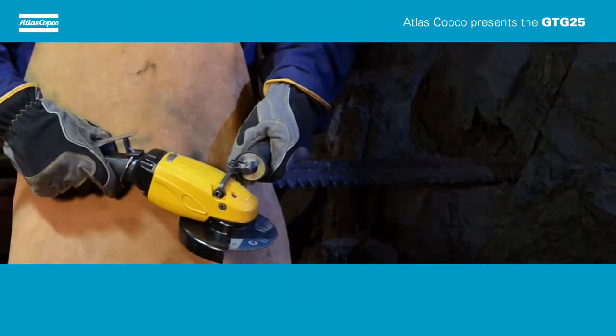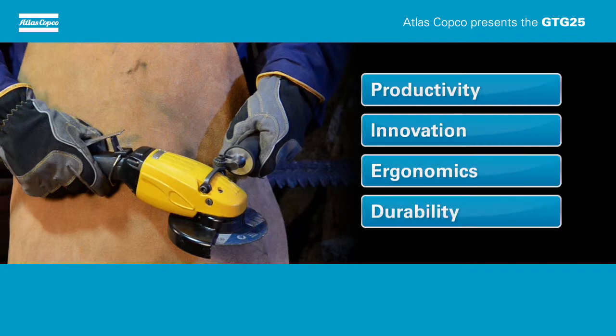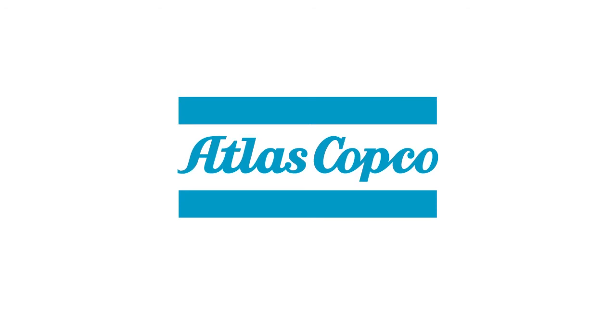What could reduced process times and consequently higher productivity mean for you? Invest in the GTG25, boost your productivity and benefit from lower cost of ownership. Why compromise when you can optimise? Sustainable productivity from Atlas Copco.